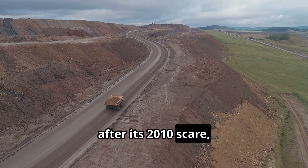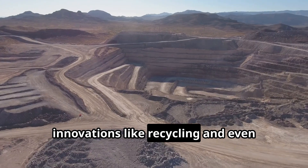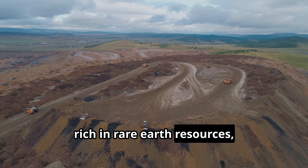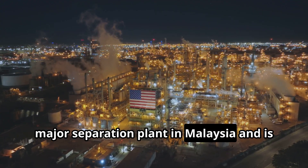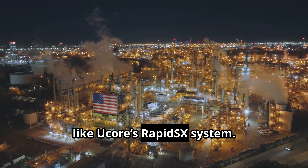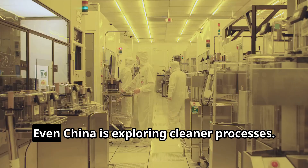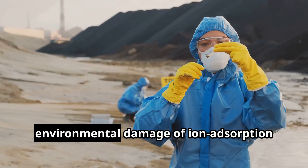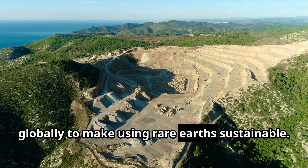Japan, after its 2010 scare, not only stockpiled materials but also poured money into upstream mining in friendly countries and downstream innovations like recycling and even deep-sea mud extraction research. Australia and Canada, rich in rare earth resources, are launching their own processing plants and R&D efforts. Australia's Lynas Corporation runs a major separation plant in Malaysia and is building one in the US, while Canadian firms are piloting advanced separation technologies like UCOR's Rapid6 system — which uses an accelerated solvent extraction technique with computer automation. Even China is exploring cleaner processes; Chinese researchers have proposed electric field separation to reduce the environmental damage of ion adsorption clay mining.